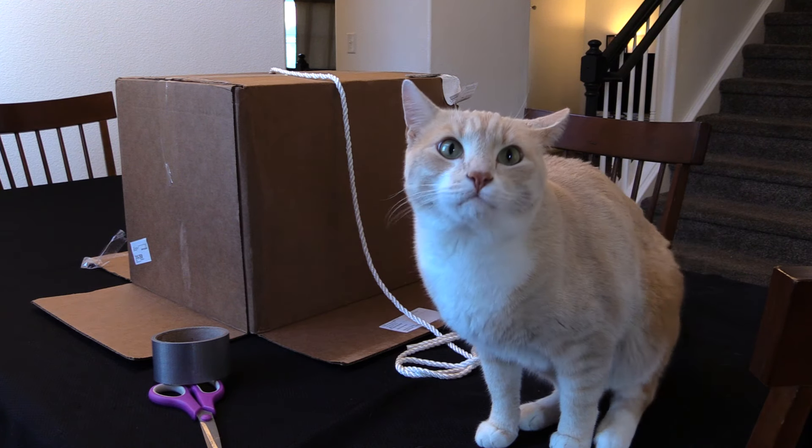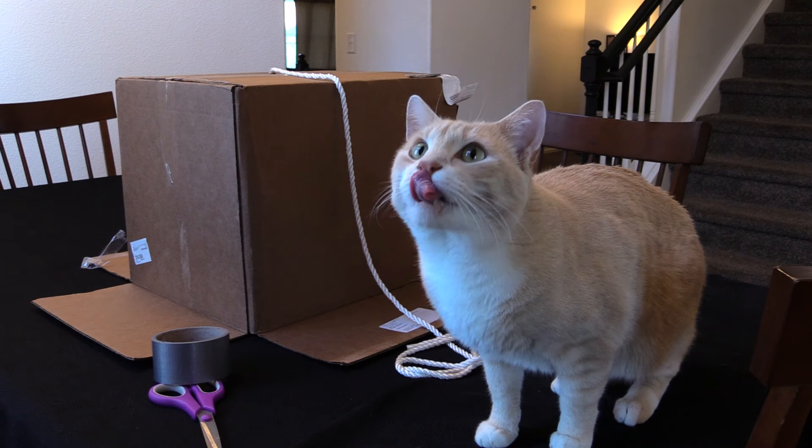Whistle while you work. Give us what you're doing. Making a customer trap. What's a customer trap? Catches customers. Are you trying to get more customers for your catnip business? Yeah.